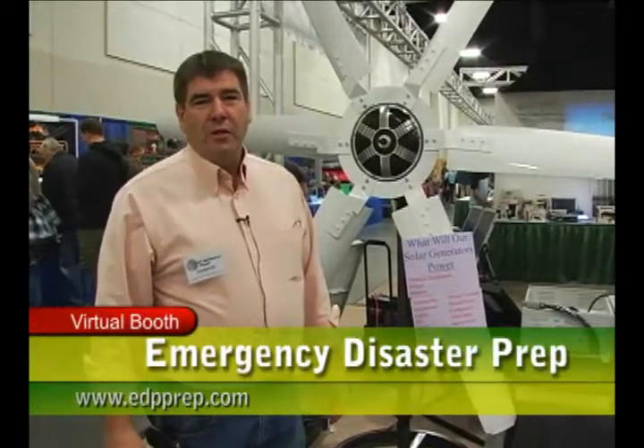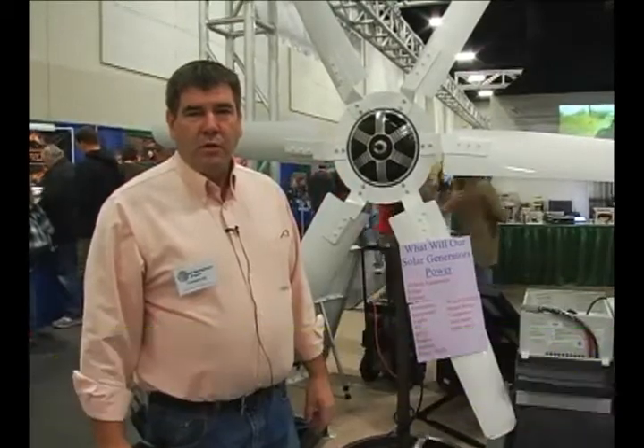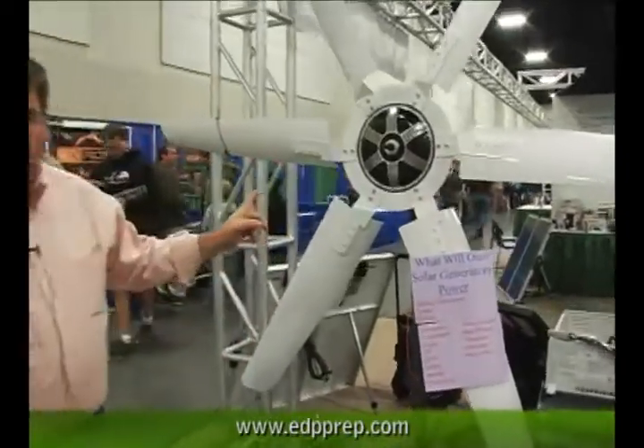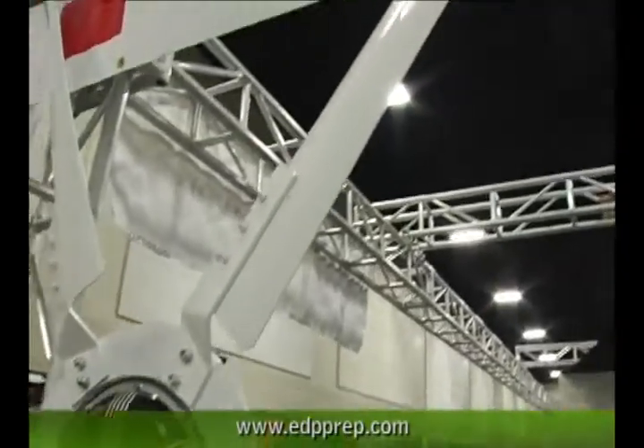My name is Sid Parker, I'm with Emergency and Disaster Prep. We manufacture as well as design many different products, and we put together different packages. What we're looking at here is a new wind turbine made by a company out of Colorado, a company by the name of JMI.